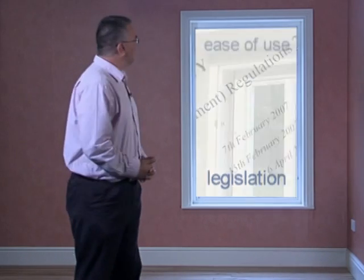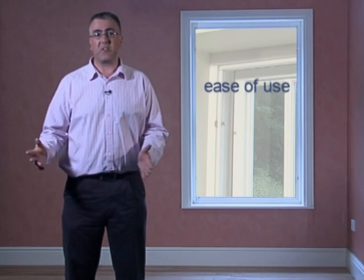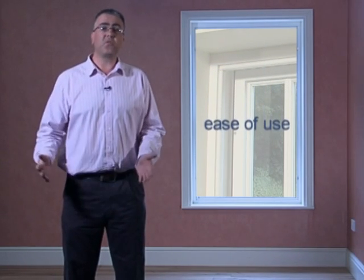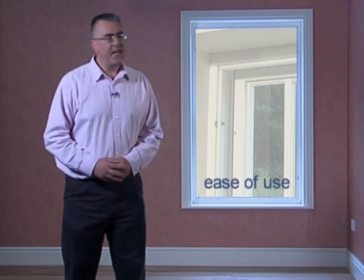Then there's the ease of use. Can a timber sash window be constructed cost effectively, be installed without fuss and then used easily? Finally, there's the aesthetics. Can there really be a timber sash window that overcomes all of these hurdles and yet retains the traditional look?